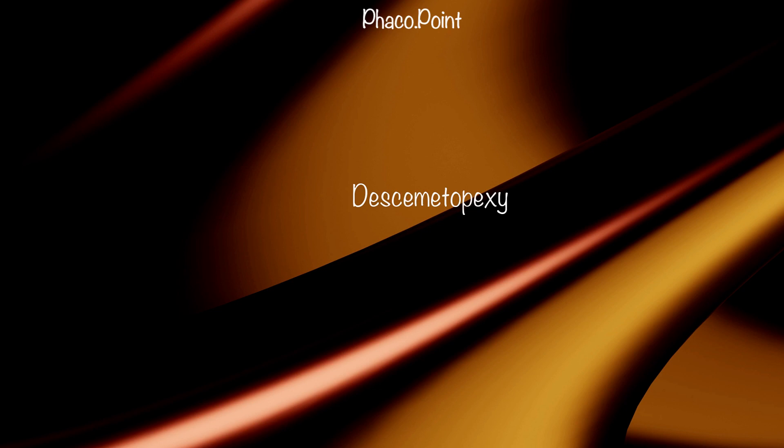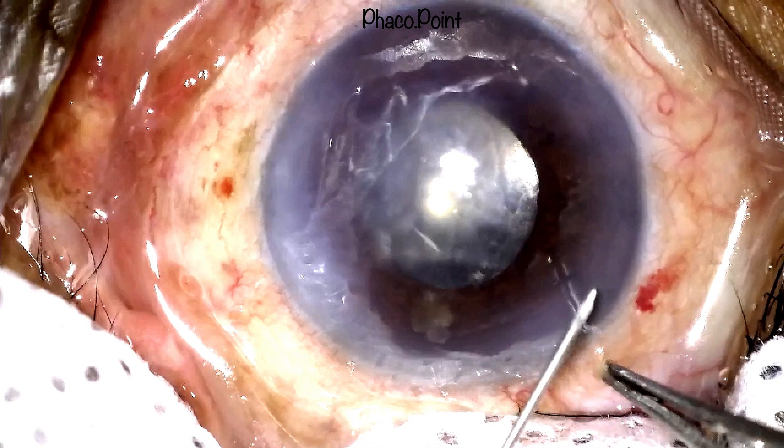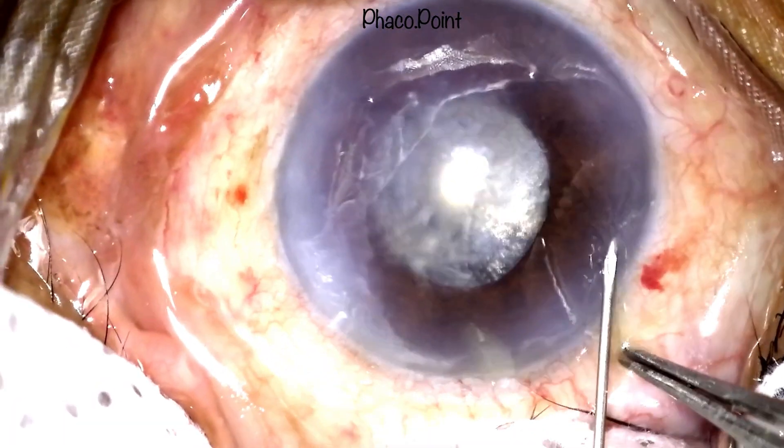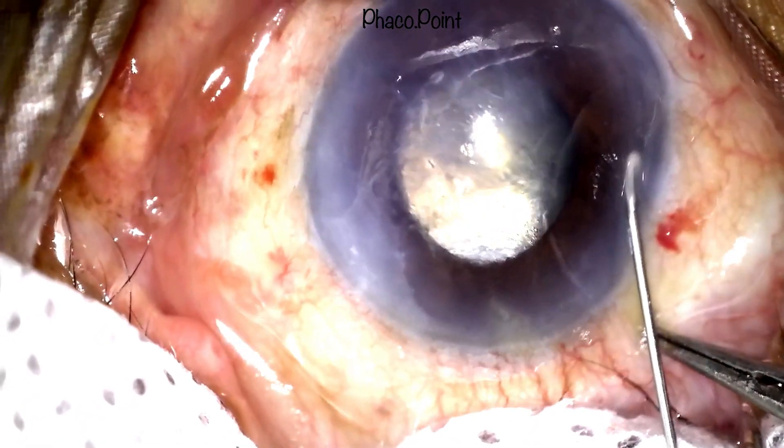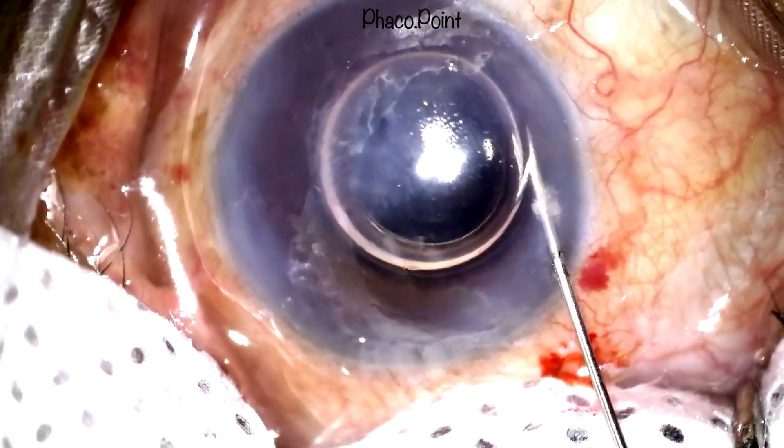We now move to the desmetopexy. With good counter-pressure to stabilize the eye, note how this 30-gauge needle traverses the cornea and then pierces the endothelium in a clear area of the cornea, and an air bubble is then injected.